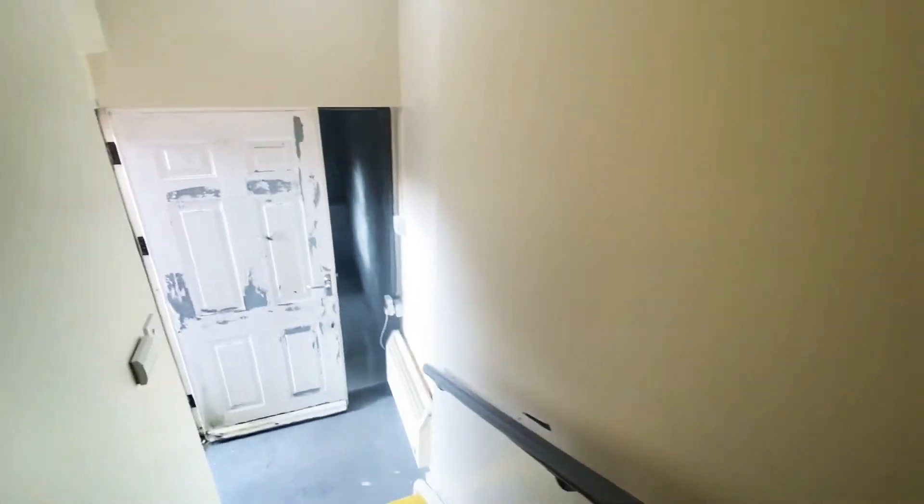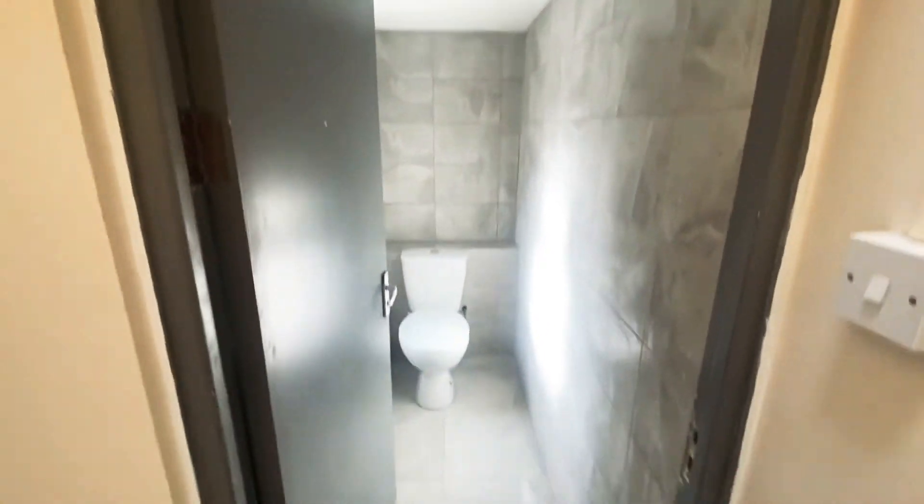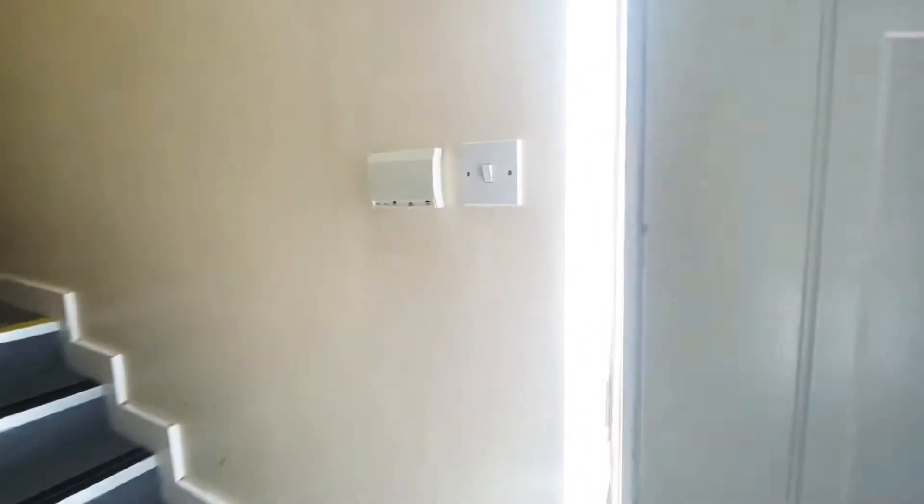To the lower level there is a WC. It should be noted that there is no WC on the same level as the office space for disabled users.